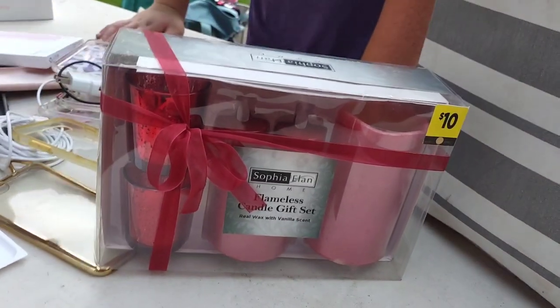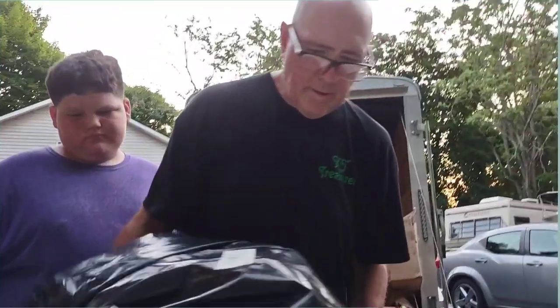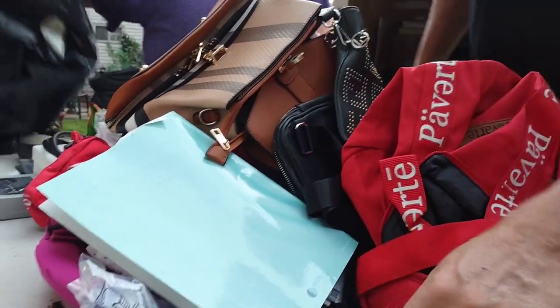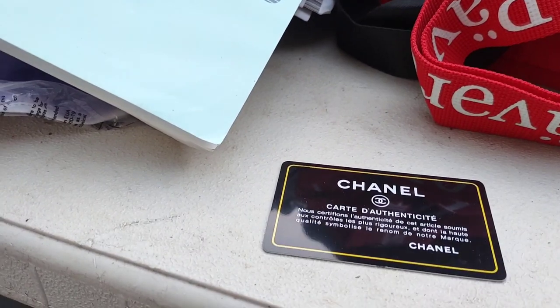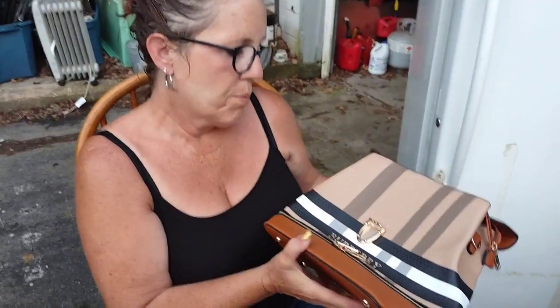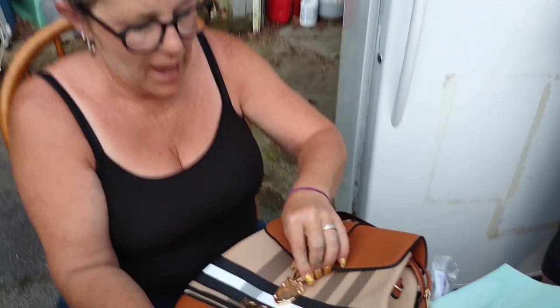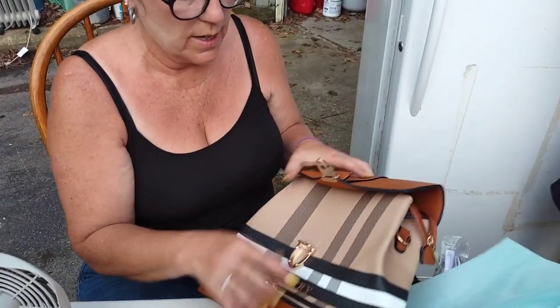Hey guys, don't forget to like, share, subscribe if you like what you're seeing! Oh, that's nice — let me see. Two phones right here! A couple phones, couple shelves — wow, that's crazy. We're dumping it out on the table. Chanel! Let her go through these. Burberry, Burberry — wow! That is very very very nice.